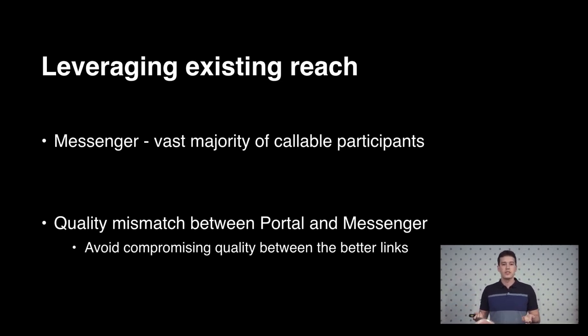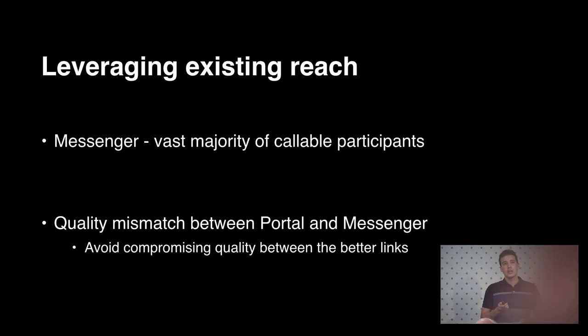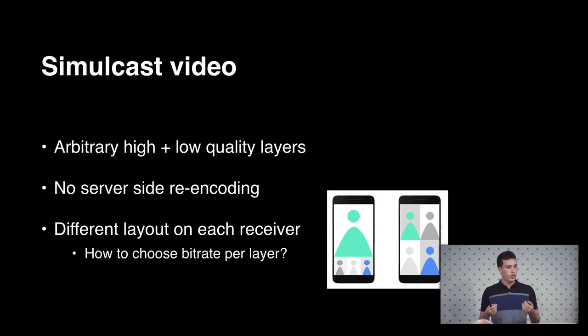So we basically have to send at least two different video streams to accommodate the different use cases — and for that we employ Simulcast. Simulcast has a few options, some of which wouldn't be a good fit here. We want the ability to do arbitrary low or high quality since devices may be completely different, so we can't get stuck with something like a fixed temporal scalability multiplier. We also wanted to avoid server-side encoding — we have a powerful device that can encode multiple streams at once, so the device encodes multiple videos, sends them out, and the selective forwarding unit figures out who to send each to.